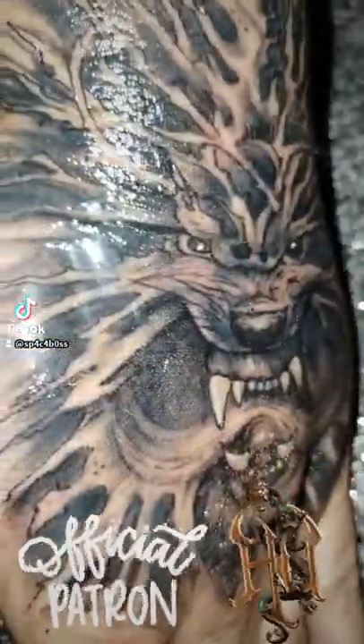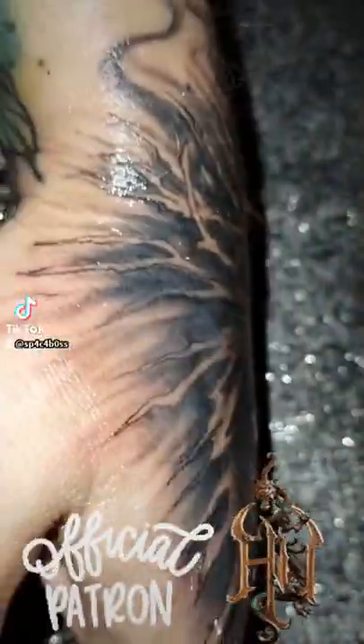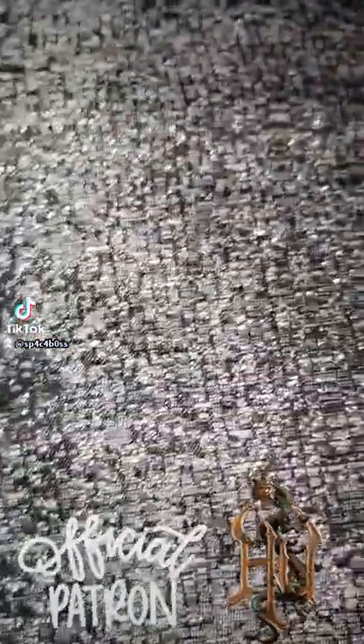It's still swollen because if you look at it this way, right where his nose is, there's like still a bump, and my hand is pretty thin.